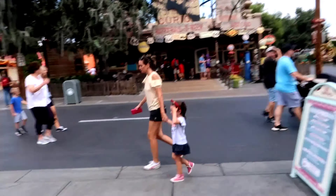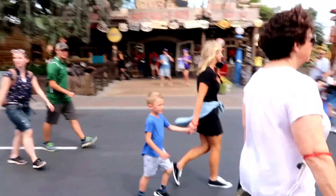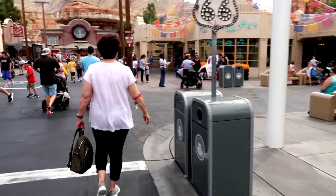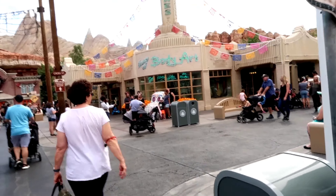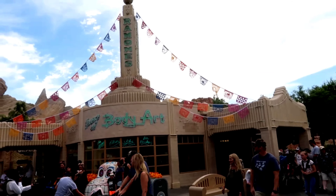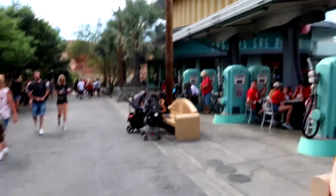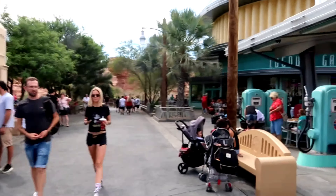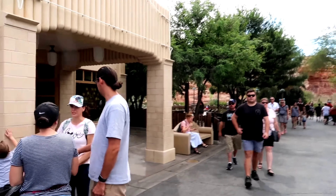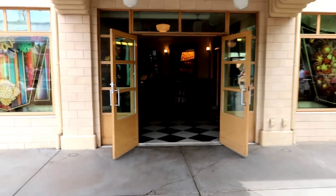So basically that's toys. We're gonna go in this shop right here — Ramones House of Body Art. We're gonna go in here. It feels so nice outside. I don't really know if it's even — sorry mom — but we're gonna go in.